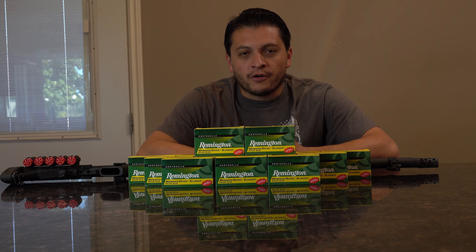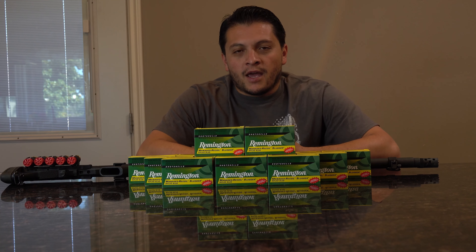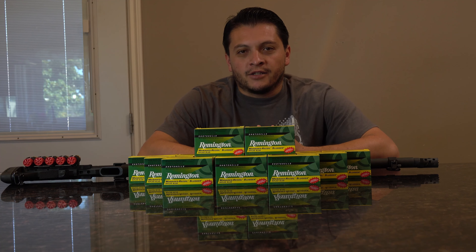Some of those benefits — it's obviously a managed recoil shell. So what does that mean? It means they've designed this to have less recoil than your typical slugs.